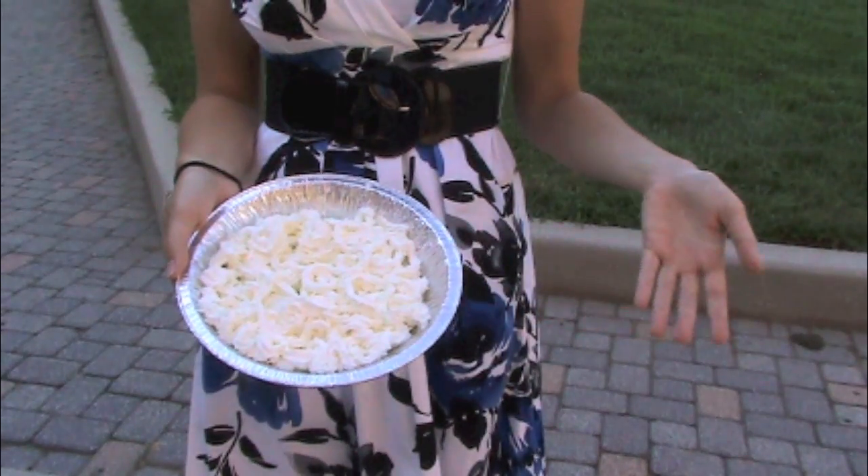Welcome to another episode of SciPi, the game show where we quiz unsuspecting psychology majors on things they should know. I'm Zachary Briggs, and with me as always, Yolanda. If the students answer correctly, they get fabulous prizes, but if they don't, they get SciPi'd in the face. Let's find our first contestant.